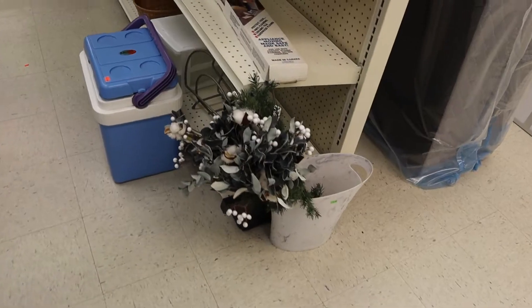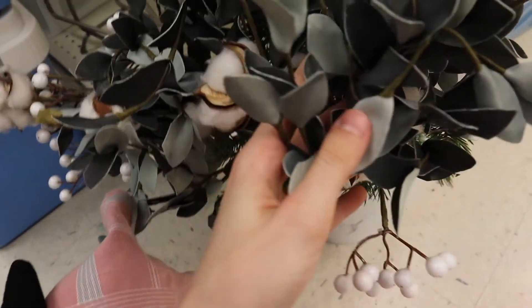At the third thrift store, I actually did not get anything. I was expecting to find some fake flowers because they usually have quite a lot of them, but they had barely any. I was hoping to find some of those sort of paper flowers, because they are more historically accurate — at least because of the material — since most fake flowers these days are made of plastic.